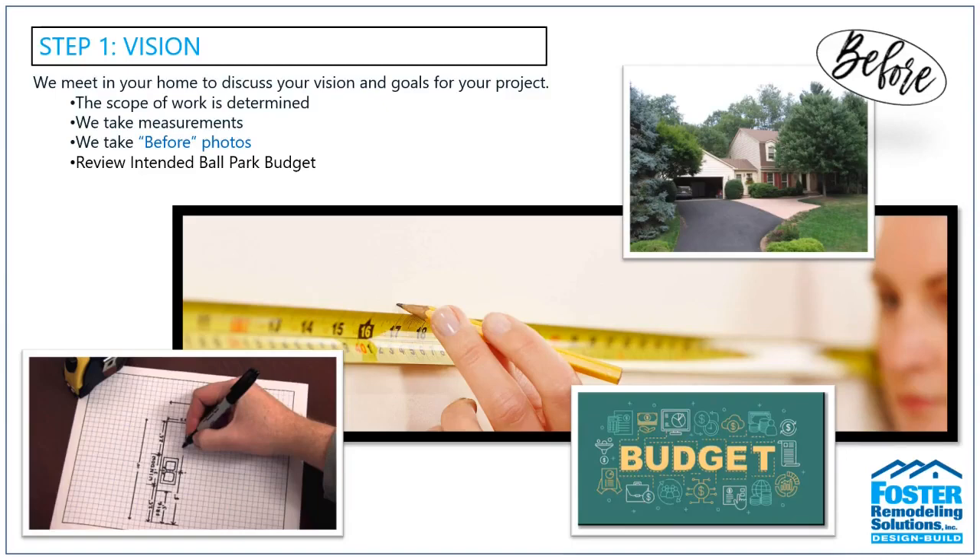At the end of our visit, we'll schedule a time to meet back at our showroom in Lorton — usually about three to four weeks out, depending on the scope of work. There we'll review your preliminary design ideas as well as our preliminary budget to go with that.